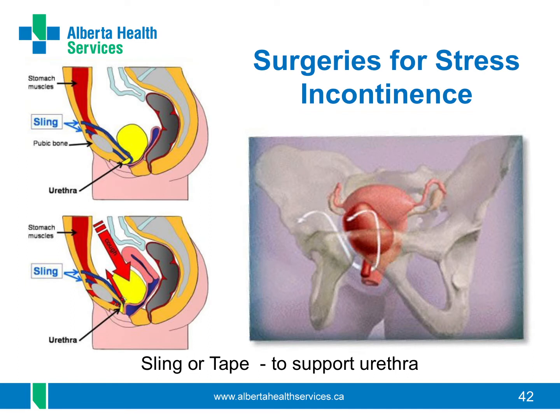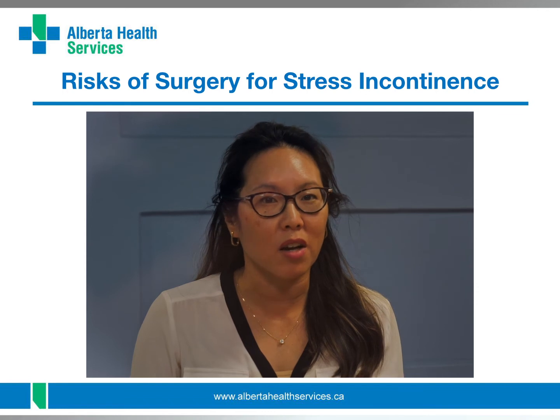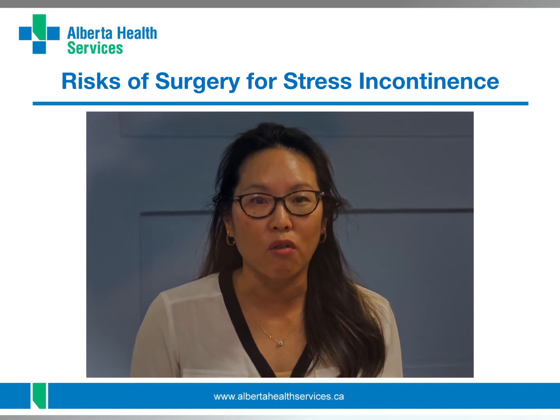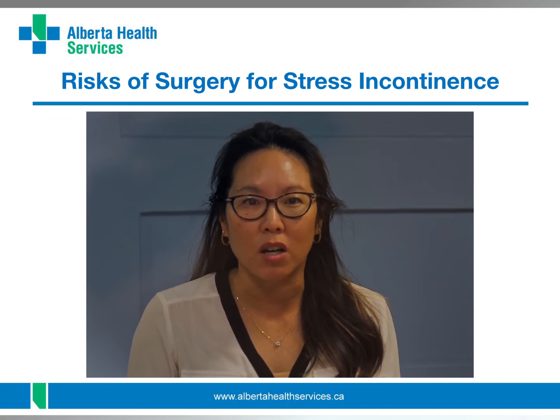Surgeries that give support under the urethra are the most common surgeries for stress incontinence. They use a tape or sling between your urethra and vagina to help stop leaking. These surgeries are called tension-free vaginal tape procedures or trans-obturator tape procedures. They're done through a small incision through your vagina or less commonly your tummy. The sling supports under the urethra, helping to keep it closed at the neck to help stop leaking. Surgeries for stress incontinence usually work better than other treatment options but they have risks or complications you should know about. The mesh used for the slings is permanent and your surgeon will talk about possible problems with the mesh.